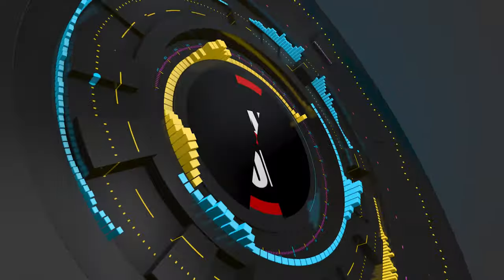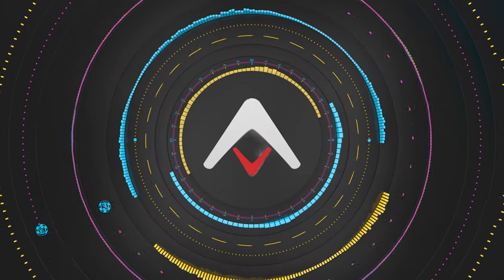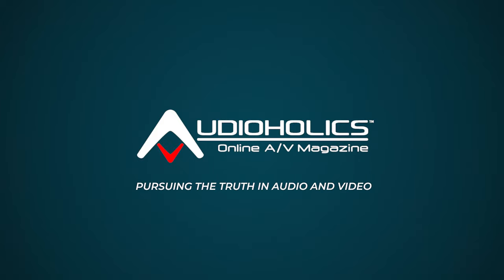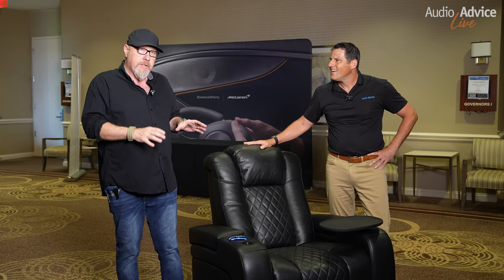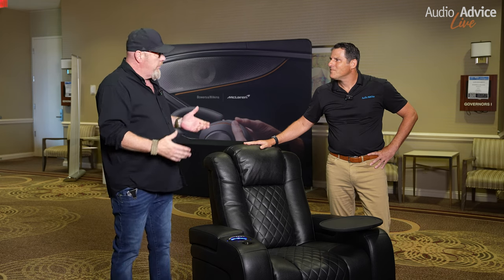We are here to talk about these amazing new theater chairs. They've spent a year and a half designing and putting these together. Most of you know that my background — I'm a professional integrator — and I've literally done hundreds of theater chairs. And I got to tell you sincerely that this might be the coolest, best chair I've ever been around. So, Scott, you want to give us a quick overview of the chair itself?